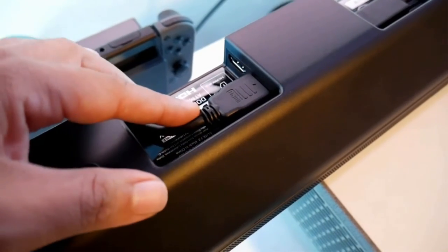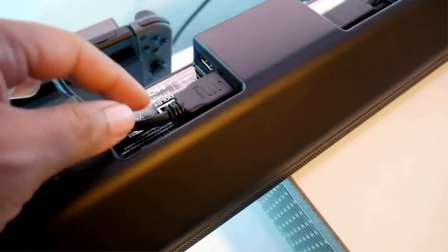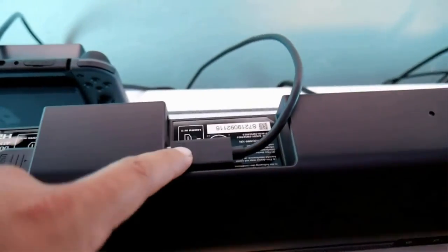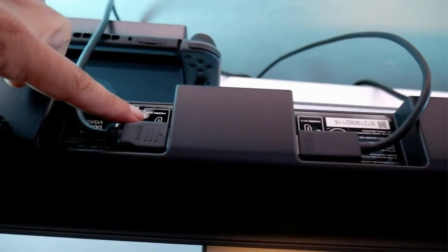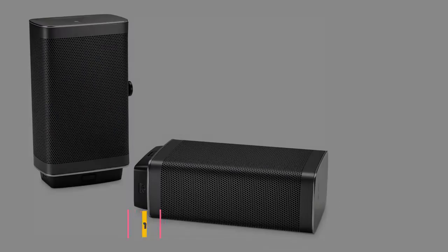We were very impressed with the overall sound quality the system outputs, especially with the Dolby Atmos compatibility. The overall installation is incredibly simple with the Nakamaki Shockwave Elite Home Theater System. Simply plug in the soundbar and subwoofers, then power them on and they will automatically connect to each other. Connect the rear speakers to the subs and then you're good to go.